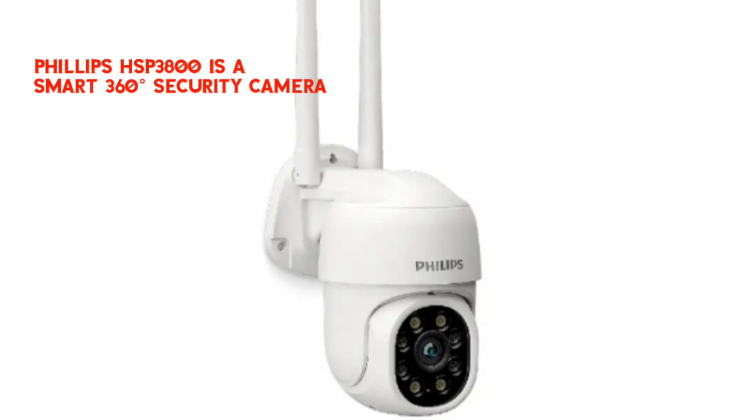The setup and use of these cameras is simple, supported by virtual assistants — you can set it up in just three steps. The Philips Smart Wi-Fi indoor security camera is available at a competitive price.